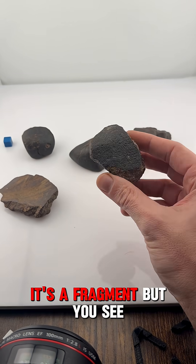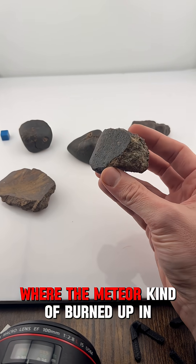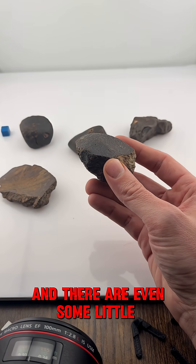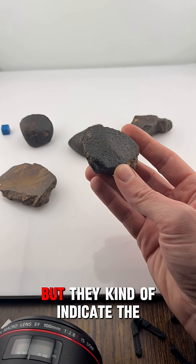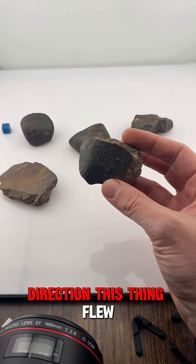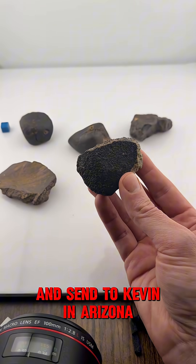It's a little weathered on the back end. It's a fragment, but you can see it actually has a little bit of fusion crust here where the meteorite kind of burned up in our atmosphere. There are even some little flow lines that are almost hard to see on camera, but they kind of indicate the direction this thing flew. So it's a really, really neat stone. This is what we're going to pack up and send to Kevin in Arizona.